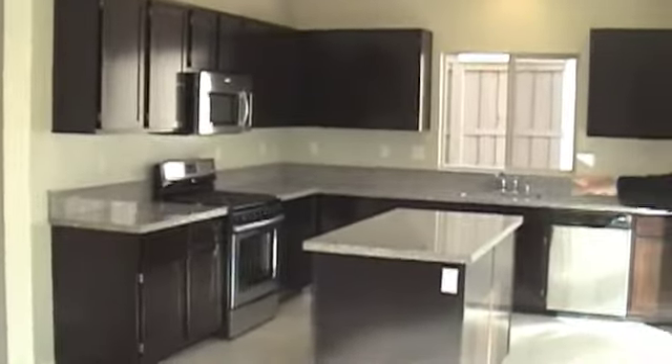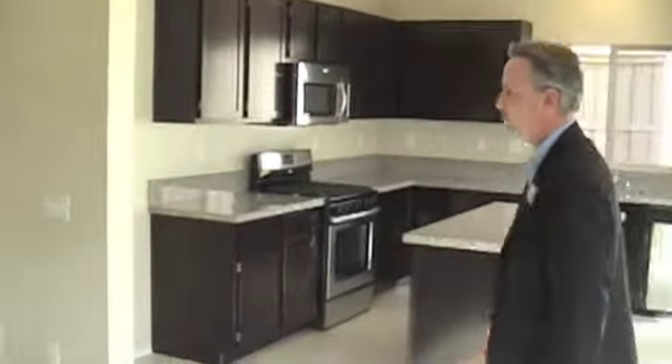As you can see, beautiful tobacco stained cabinetry, granite countertops, stainless steel appliances — all brand new. Now this home also has a formal dining area, so if you have formal dining room furniture and guests over, you've got a great spot.